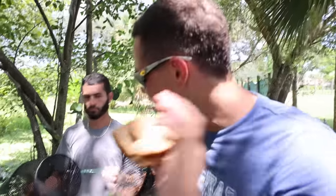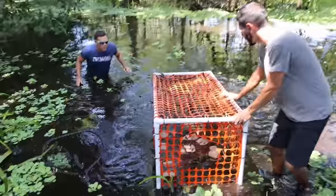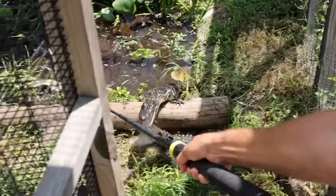We have a little bit of bread right here. We're just gonna stick the bread right into the trap. What is that? There's something right there. No, no, not the camera, bro.